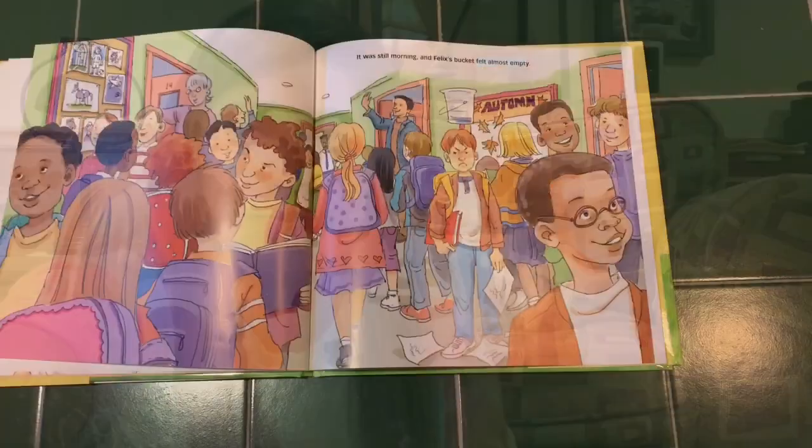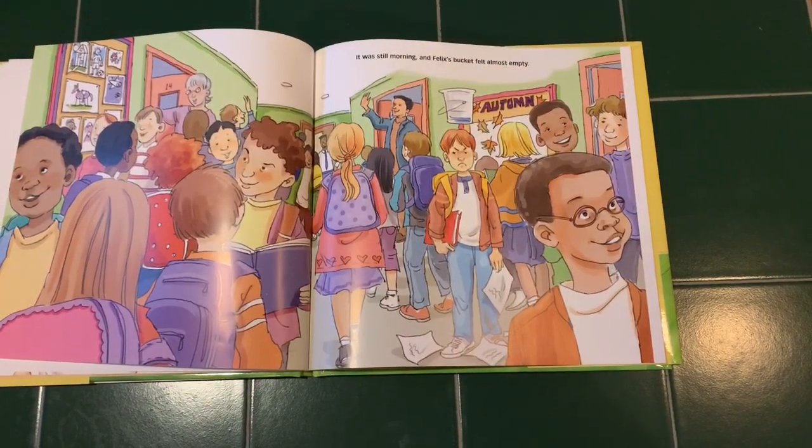It was morning and Felix's bucket was almost completely empty. As he watched classmates walk into the room, he secretly hoped they would trip and fall. That's what it feels like when you have an empty bucket.